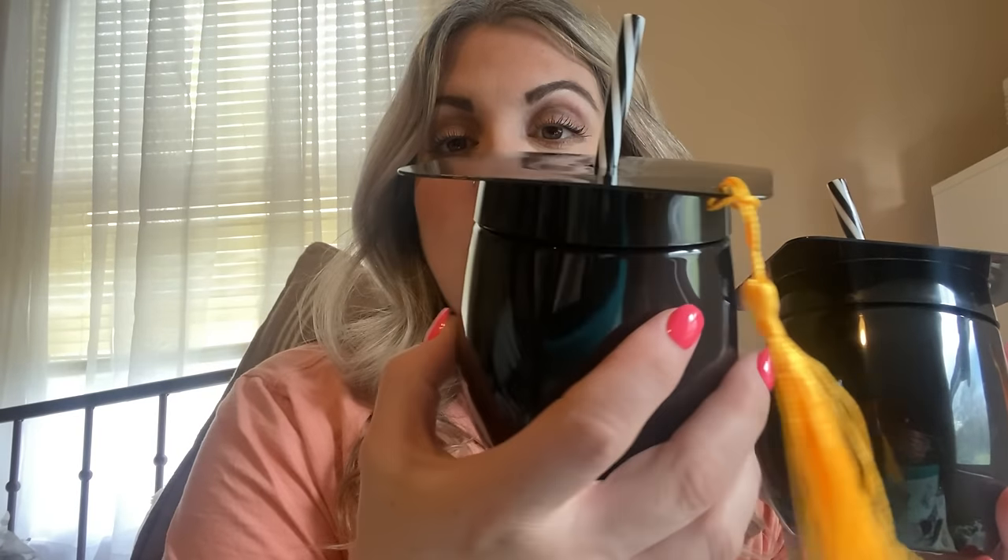Look — graduation! They had the cutest little graduation cups. There were only like three left and I need to go back for more. It says 'tumbler with straw' — look how cute those are! You could even personalize it — put their name on it, '2024,' their school, whatever you want. I got two of those.